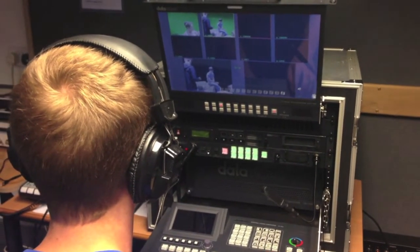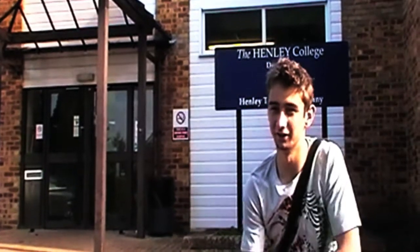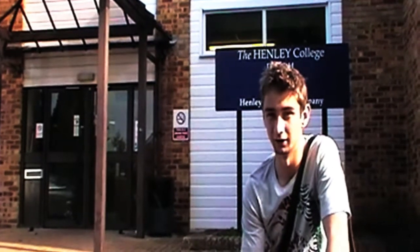Let's hear from some of the students currently studying Creative Media at Henley. I took a keen interest in music production and now I'm going on to uni to do music technology. The course went pretty well — I think I could have managed my time a bit better for certain parts of the units, but I did really enjoy it.